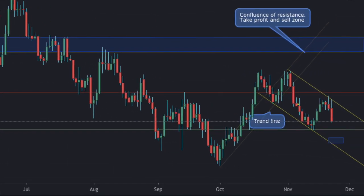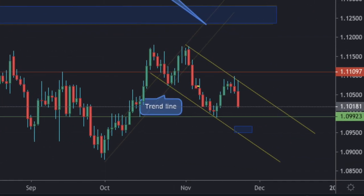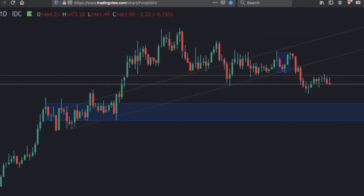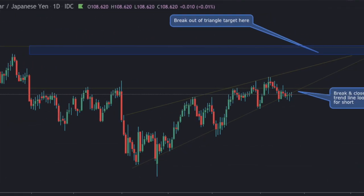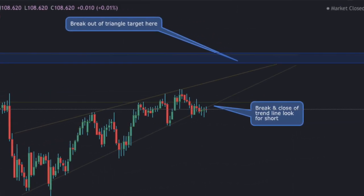Welcome back, everyone. This is your host, Jordan, with Conquering Trading and Investing, and we're getting ready right now for our weekly Forex forecast for November 25th through the 29th. Let's get started.